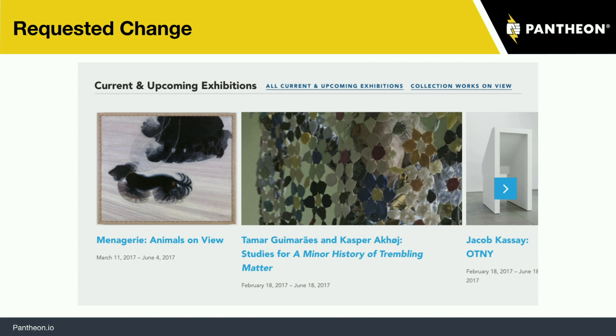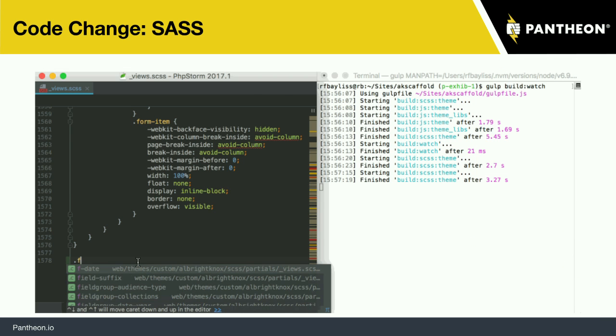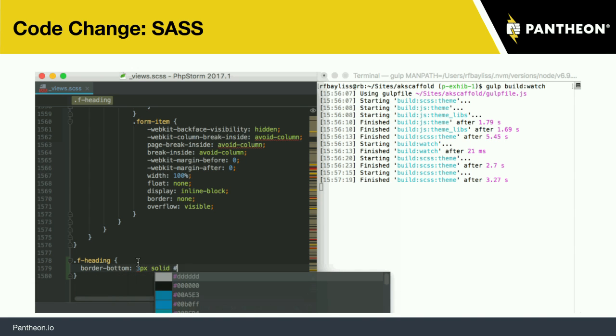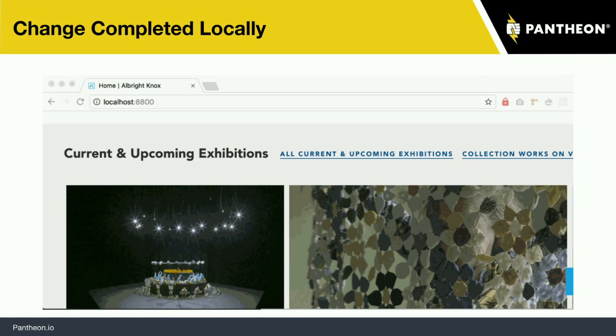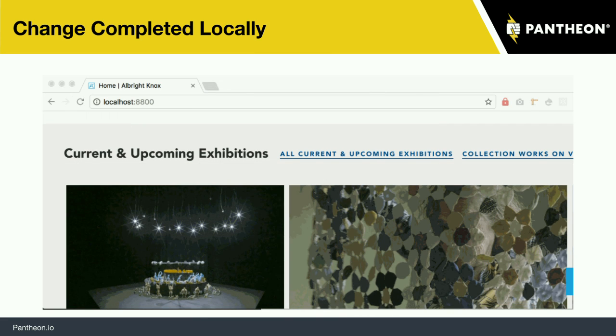Let's imagine this client has a change they'd like to make — they want to add a border below their exhibitions block on their homepage. Pretty simple change, really. This is what they want it to look like. Good design is subtle, so whatever — I'm a developer, not a designer. The first step is going to be creating a GitHub issue for it. Issues outline what the task is — we place a picture of what we want it to look like and a spec on what needs to change. As a developer, we go into the code base, make a new CSS rule, add a border to the bottom of that block title. When we save the file, we have our Sass recompile, and then locally the next step is looking at the change.